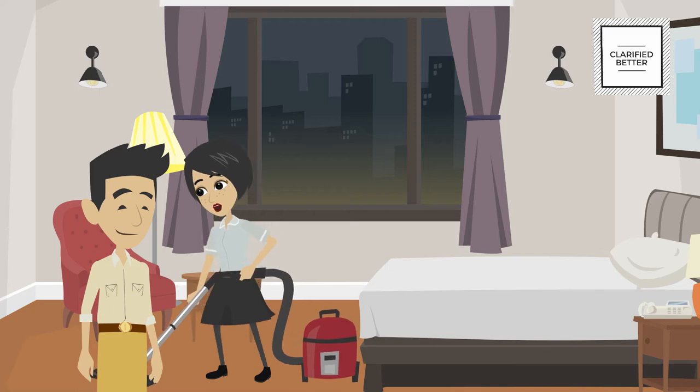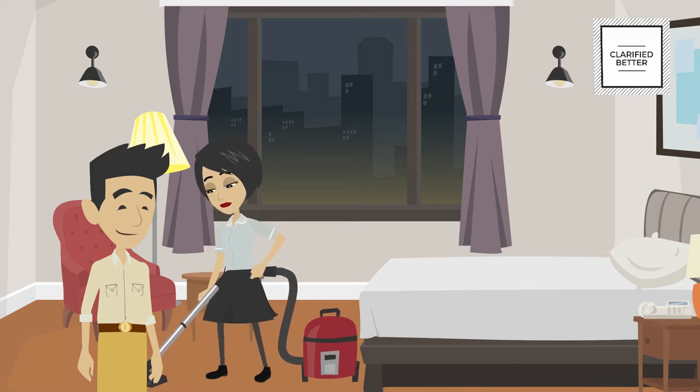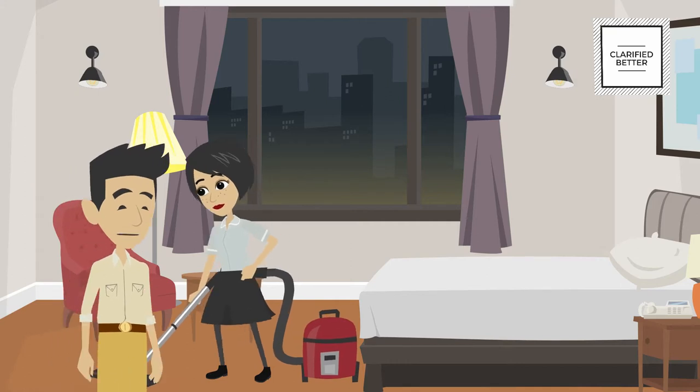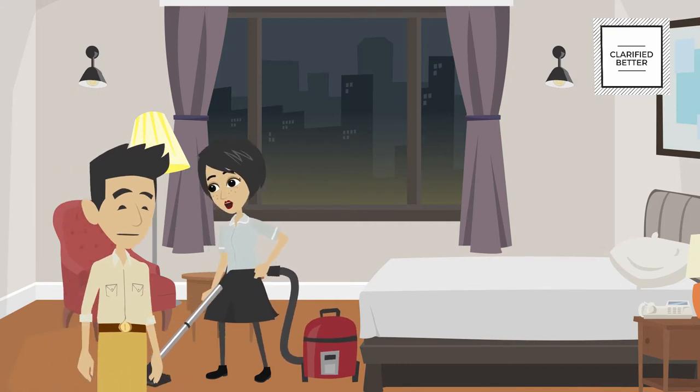Jay, this is the last room for the day. While I finish the vacuuming, quickly check the bathroom once to see if all the amenities are placed. Yes, everything is in place. Okay then, let's go.